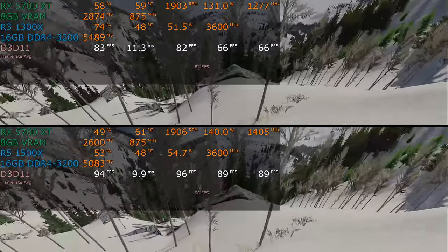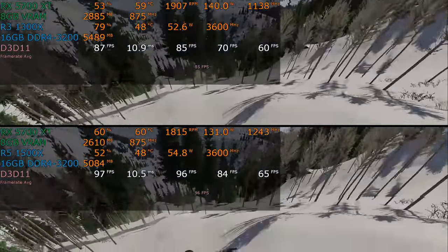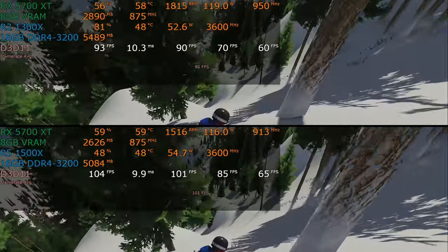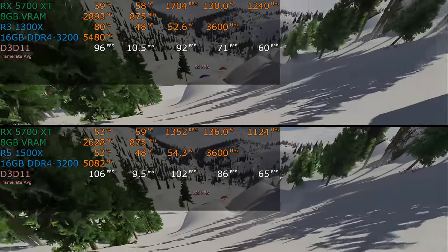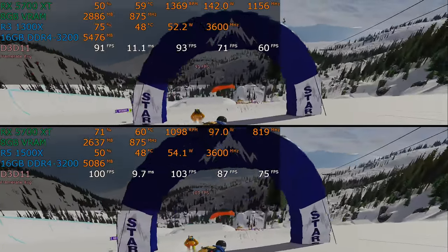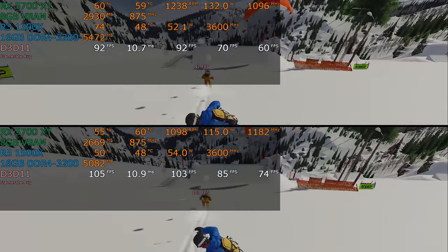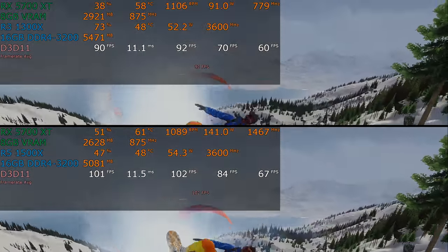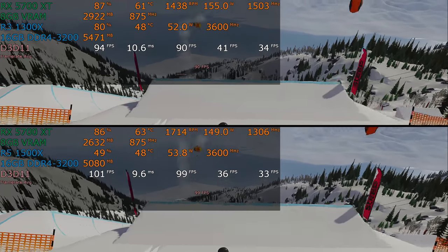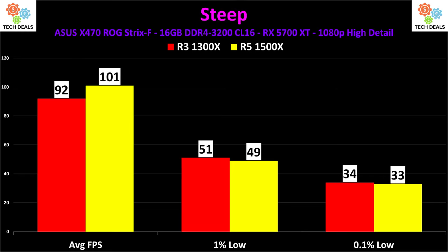Steep — the snowboarding, hang gliding, skiing simulator. Let me know in the comments if you want this to continue to be included in benchmarks. It's something different — not another first-person shooter or esports game. This runs remarkably well on both CPUs: 92 frames per second on the 1300X versus 101 on the 1500X, with 51 and 49 on the 1% low and 34 and 33 on the 0.1% low. In the built-in benchmark at least, it really didn't care much about hyper-threading.